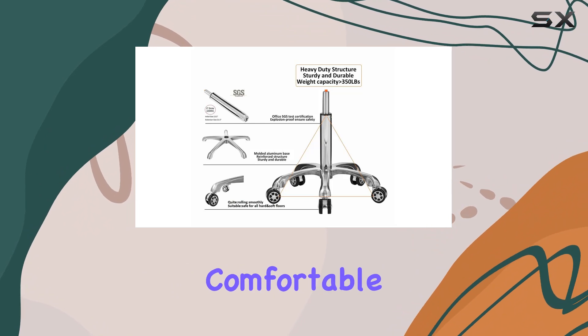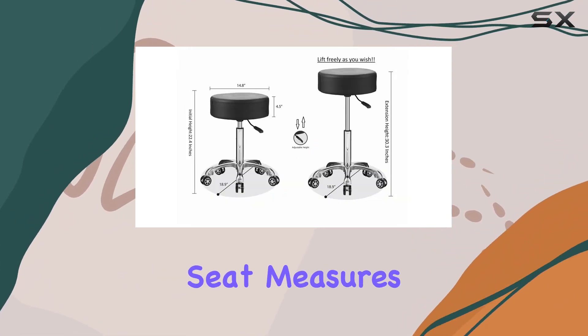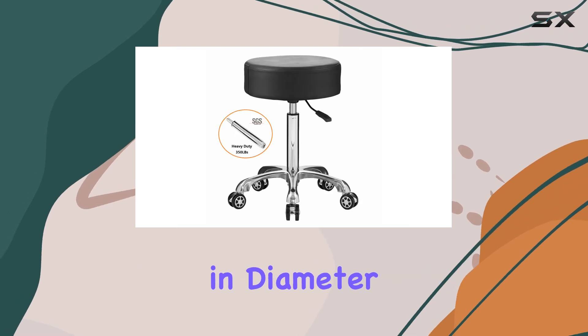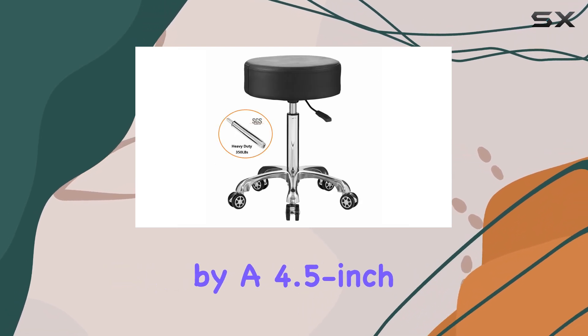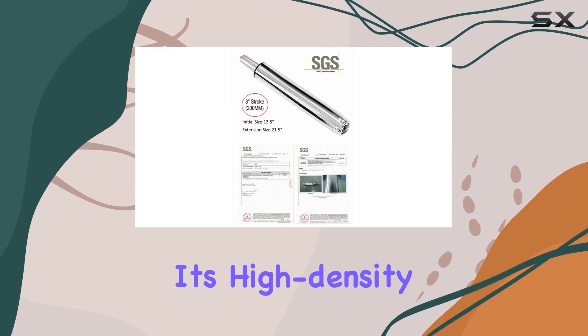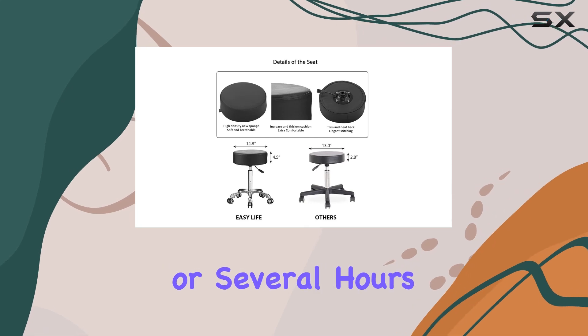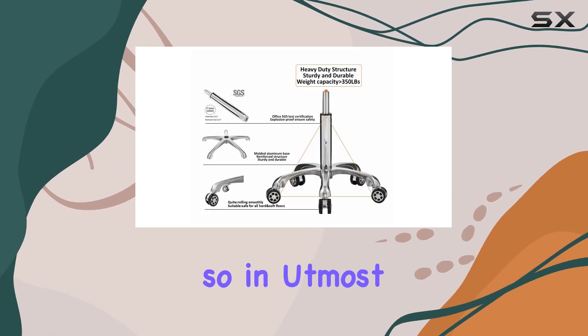Let's start with the seat. The extra-large seat measures a generous 14.8 inches in diameter and is complemented by a 4.5-inch cushion. What makes this cushion stand out is its high-density soft sponge padding, ensuring that whether you're seated for a few minutes or several hours, you're doing so in utmost comfort.